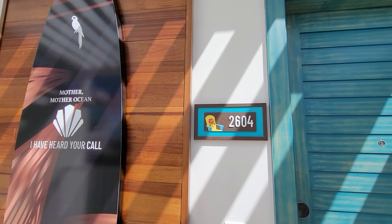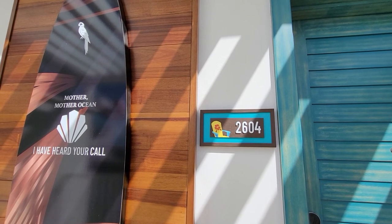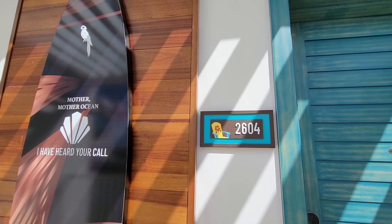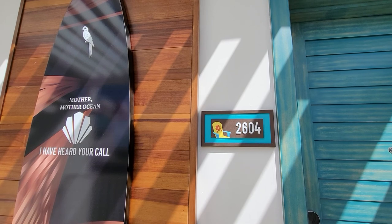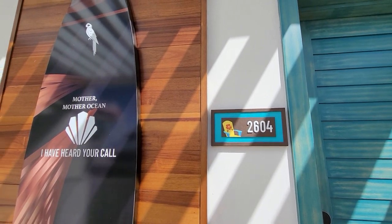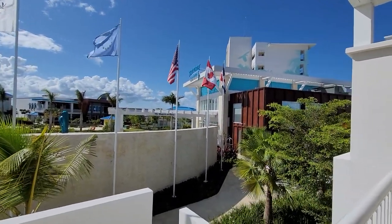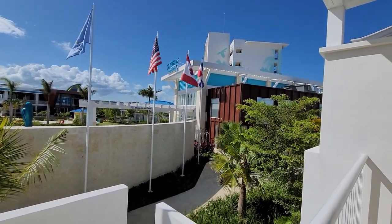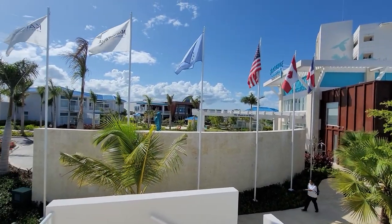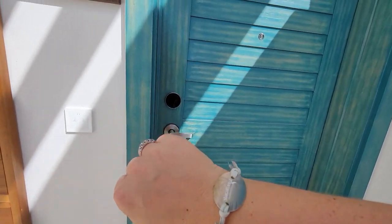I am at Margaritaville Island Reserve, Cap Cana, which is in the Dominican Republic, and we are going to do a room tour. I am in a villa and it is amazing. 2604 is my room. It is right by the lobby — I mean right by, that's it right there. So let's check it out. Have a wristband.